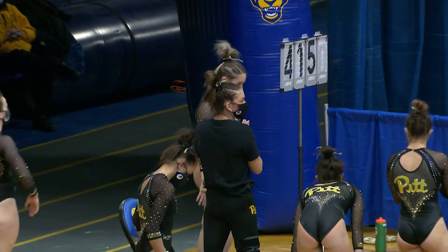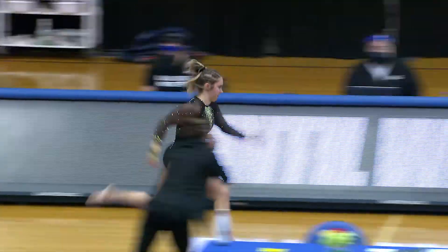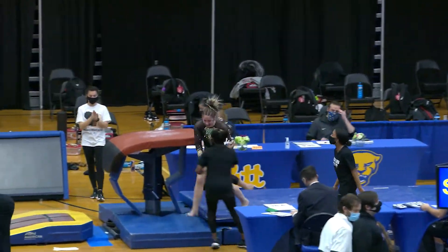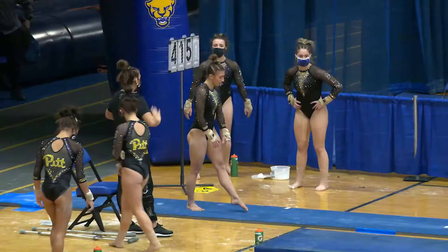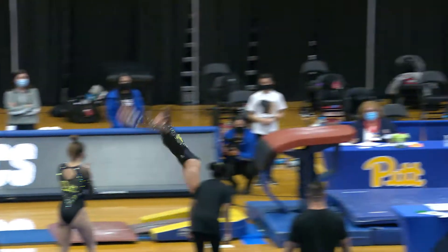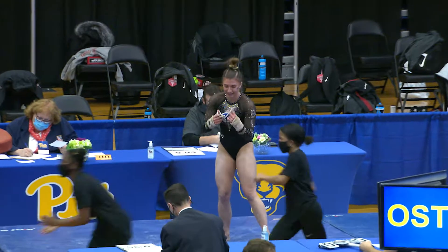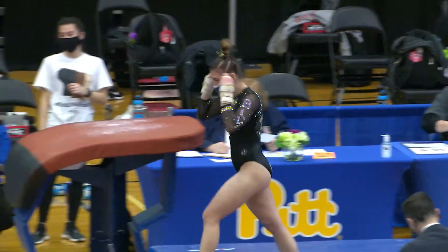Emily Liszewski is getting ready to go on vault for Pitt. Another Yurchenko full, another great vault. They are starting off this meet very strong. She took a little hop on the landing, but had a lot of power — good power — because she got a lot of height and distance off the table. Overall, a really clean vault for Pitt.